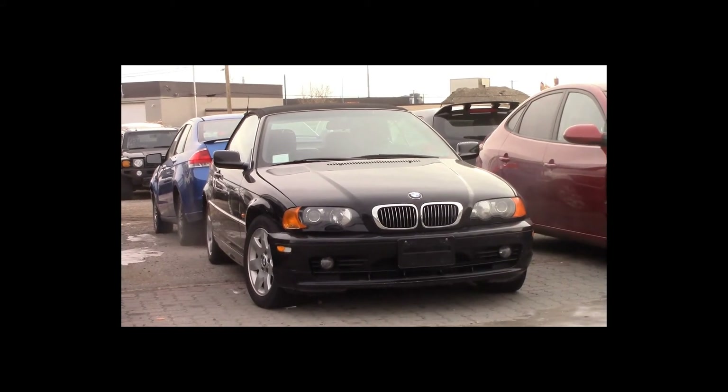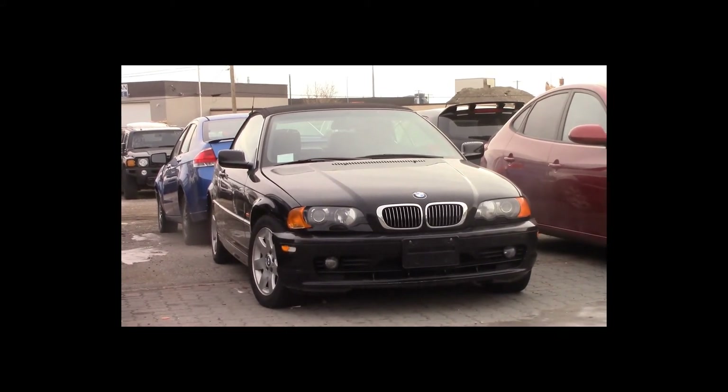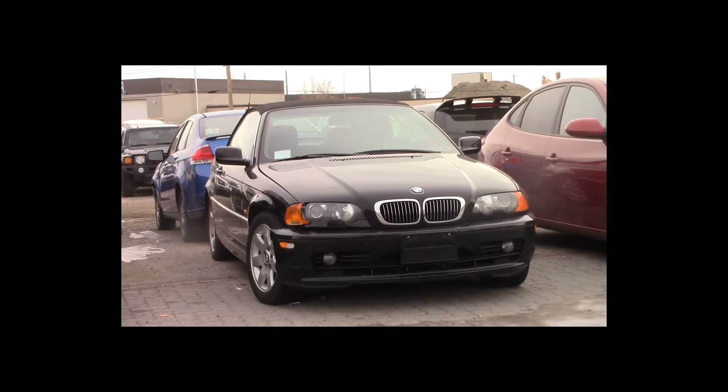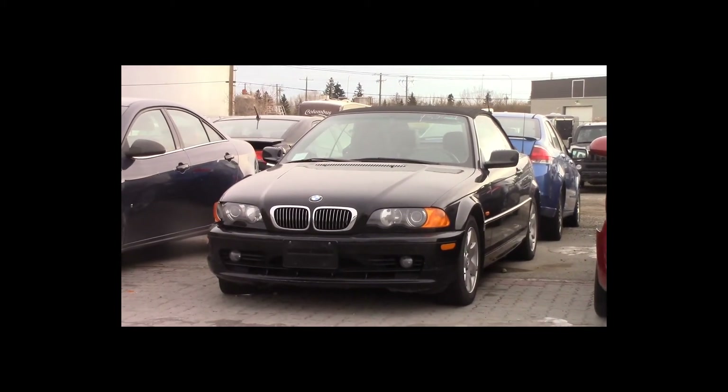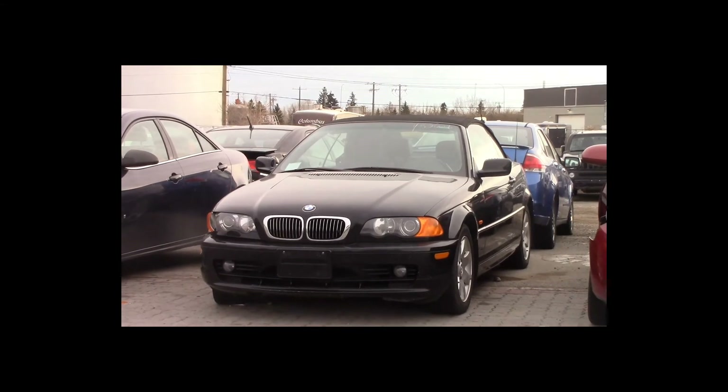Lot number 133 is a 2001 BMW 325 CI. This vehicle is a 6-cylinder convertible with an automatic overdrive. It is loaded: power leather heated seats.